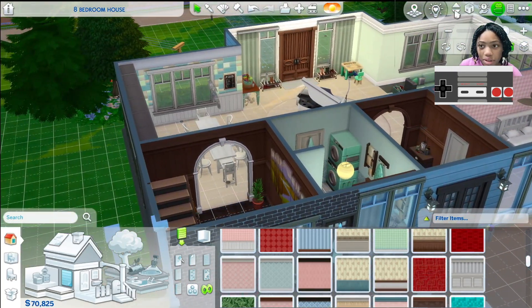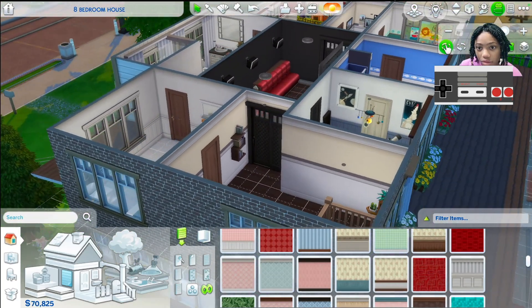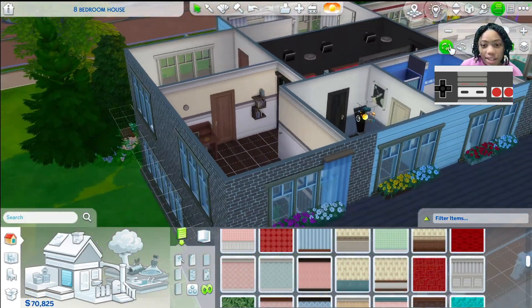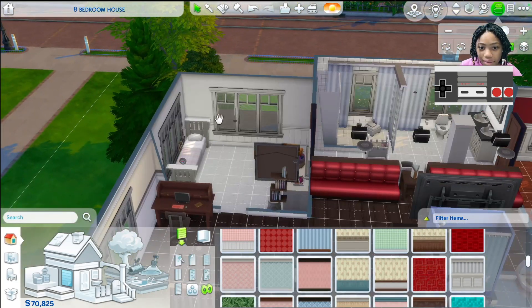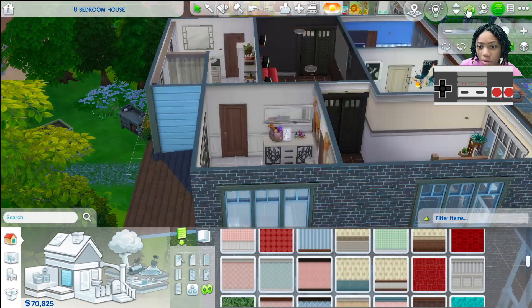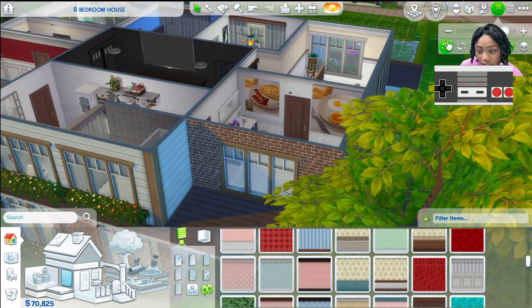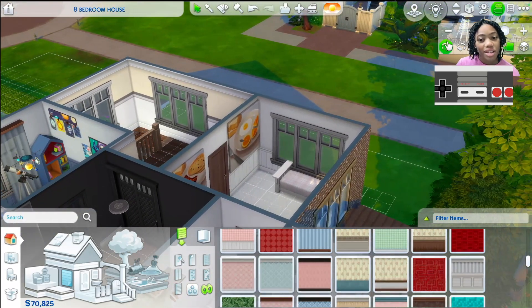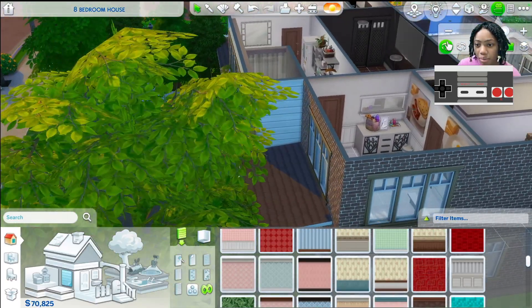Then we can start to head upstairs. As you can see, it's a lot. We have a little office area outside the bedrooms. Then over here in this section we have the aunt's bedroom. She has a little one — I don't remember his name because I made this family a few days ago, so I don't really remember much of the details.